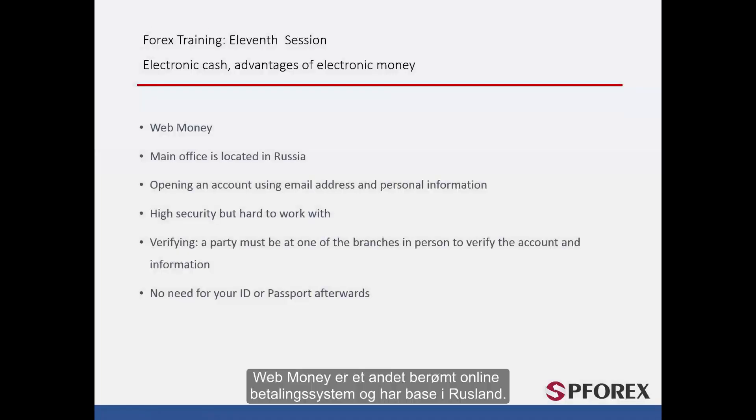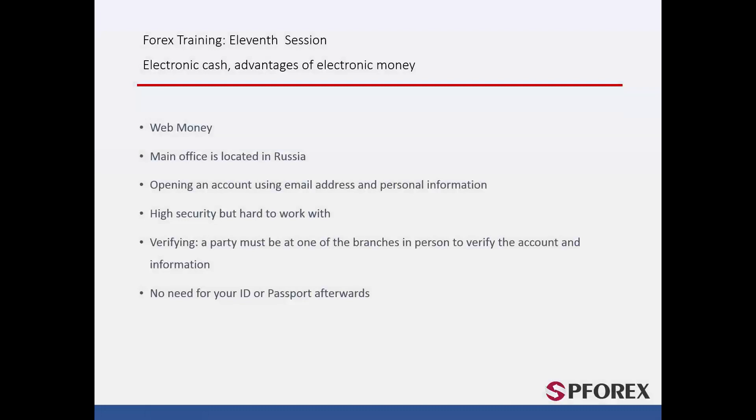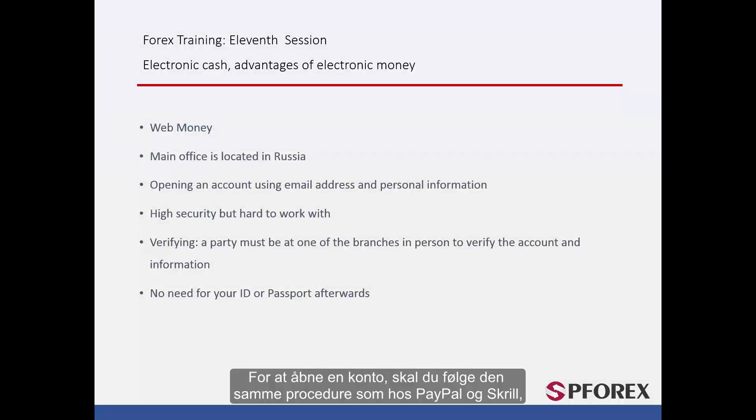WebMoney is another famous online payment system and is based in Russia. To open an account, you must follow the same procedure as PayPal and Skrill. However, due to its high security, it would be a little harder to work with this account. To verify your account, unlike the previous companies, you must physically attend one of their branches with your passport or ID card or with other required documentation.